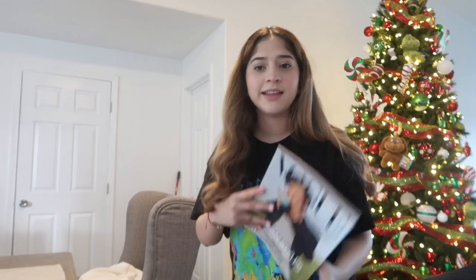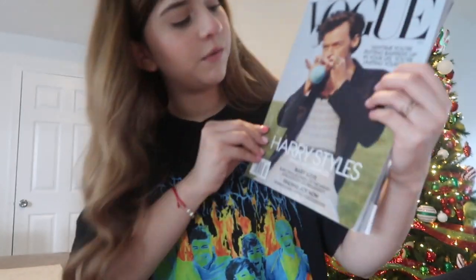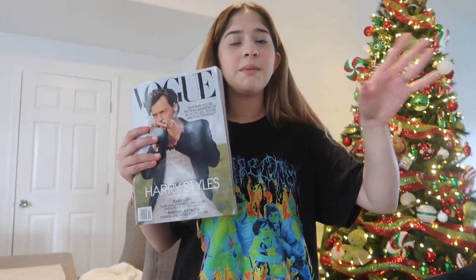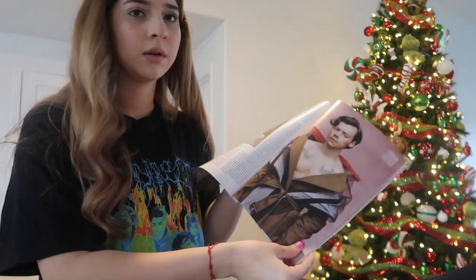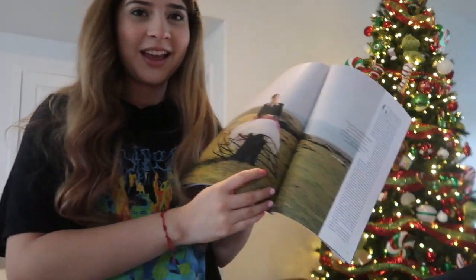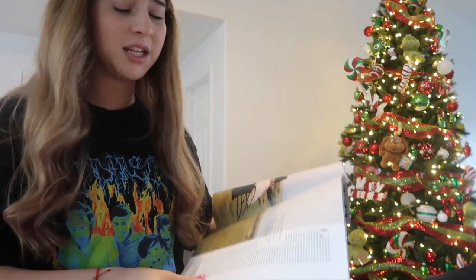One last small thing — the Vogue December Harry Styles magazine. It literally sold out everywhere, but luckily my mom got it when she was shopping at a supermarket. He doesn't even have to say anything but he's saying so much. They put Kendall Jenner in front of him though — anyway, stream Fine Line.